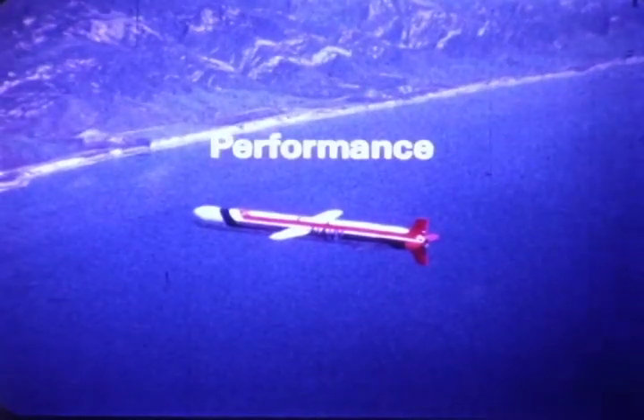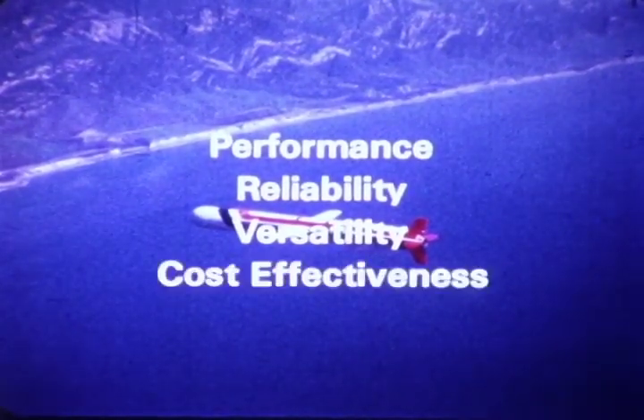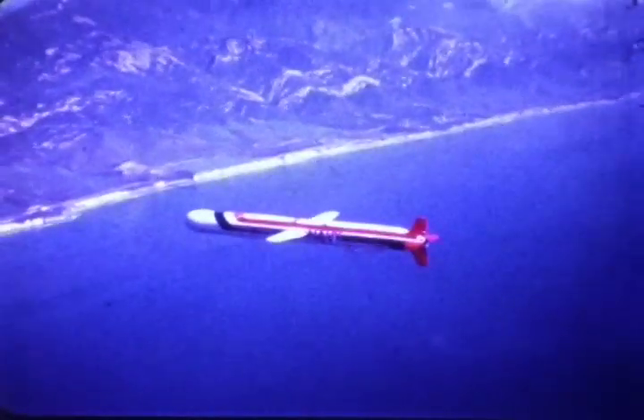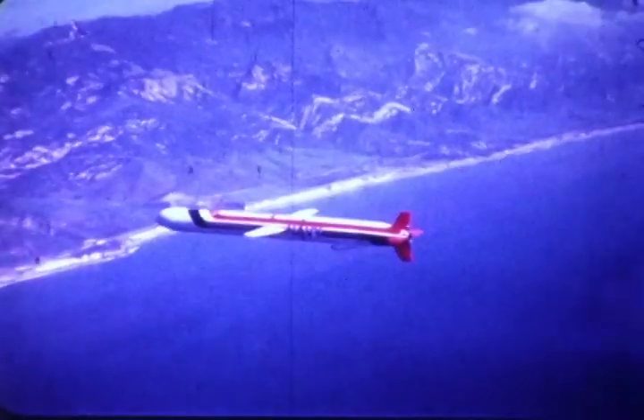Performance, reliability, versatility, cost effectiveness — this is the General Dynamics Cruise Missile, engineered and developed by the world's leader in cruise missile technology.